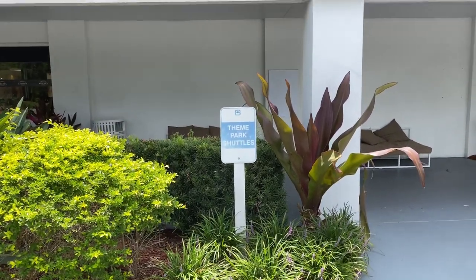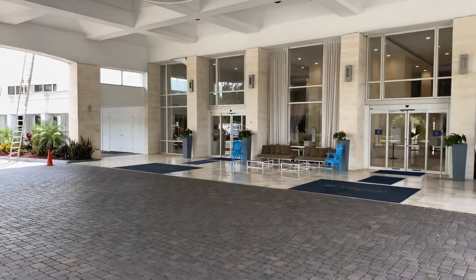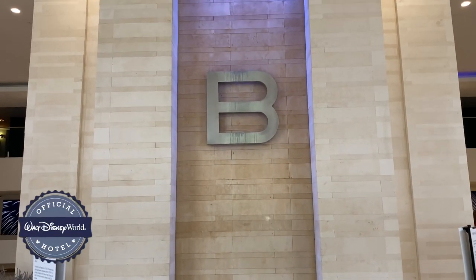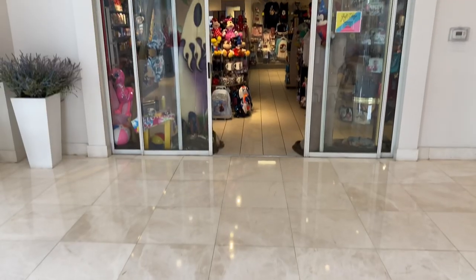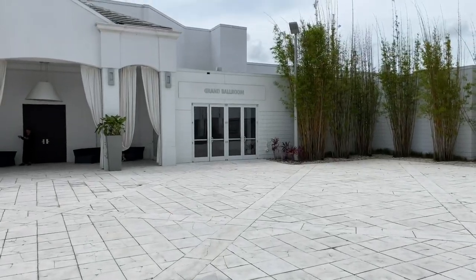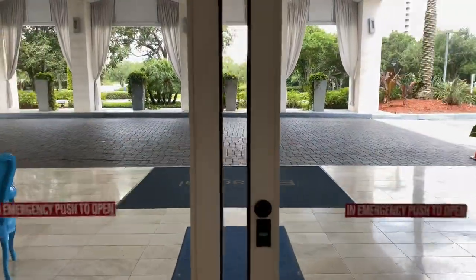Located outside the main entrance is where you can catch a theme park shuttle, or grab a bite to eat at the American Kitchen Bar and Grill. Here's a quick look at the arrival area before we go inside. Here's the front desk and lobby. They have a quaint gift shop here, and even another meet and greet. Across the courtyard is a grand ballroom, and just around the corner is the pool area.